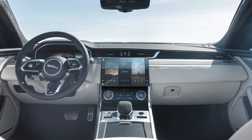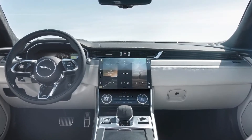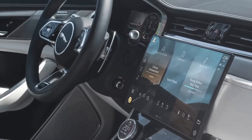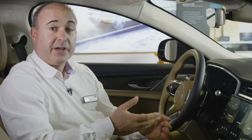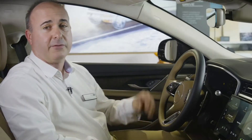Designed with an independent power source so it is active from the moment you enter the vehicle, PIVI Pro updates itself automatically with over-the-air updates. The processing power allows an array of simulated camera views from outside the vehicle for unsurpassed visibility, whether you're placing your vehicle precisely on off-road terrain or protecting your alloy wheels from a high kerb.